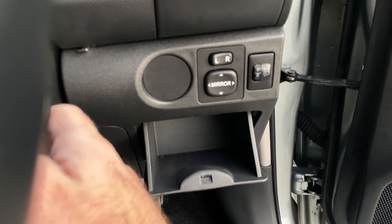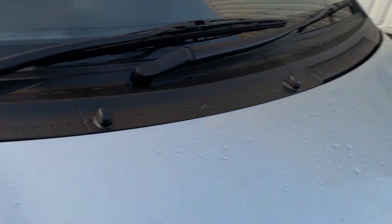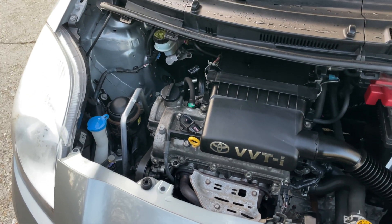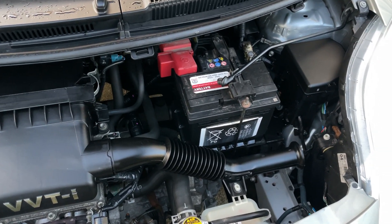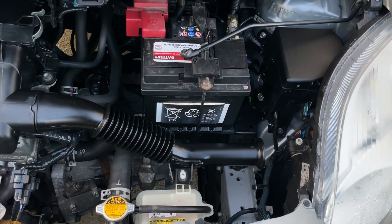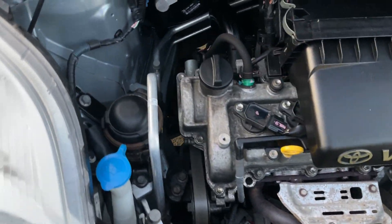The engine bay is absolutely immaculate. We do deliver nationwide — give us your postcode and we'll get you a price to deliver this car to your home or work, as early as next day in some instances. It's even got a genuine Toyota battery fitted. It's pristine — no signs of any obvious leaks, everything is exactly as you would hope to see it.